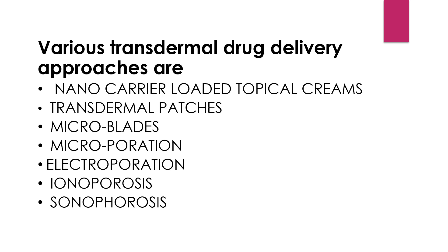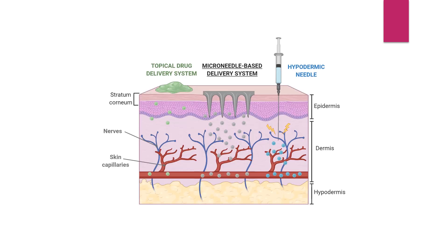Besides improved therapeutic characteristics, micro-needle systems give highly accurate and reproducible results with minimum inter-subject variability in bioavailability. In this picture, you can see drug delivery through different delivery systems like topical drug delivery systems, micro-needle-based drug delivery systems, and parenteral dosage forms such as the hypodermic needle.